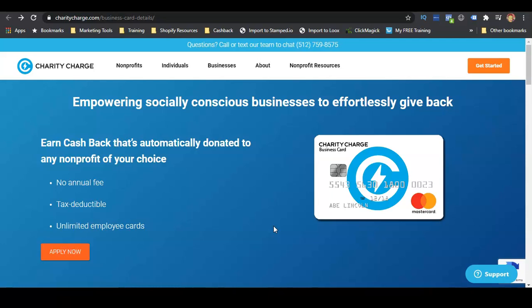Now, without further ado, let's get into this credit card — it's called the Charity Charge Business Credit Card. Charity Charge provides funding for non-profits, individuals, and businesses, so if you are not a non-profit you can still get funding for your business. I believe they don't require any credit check or personal guarantee. We're going to talk about all of the requirements and what you need to do to get this card.